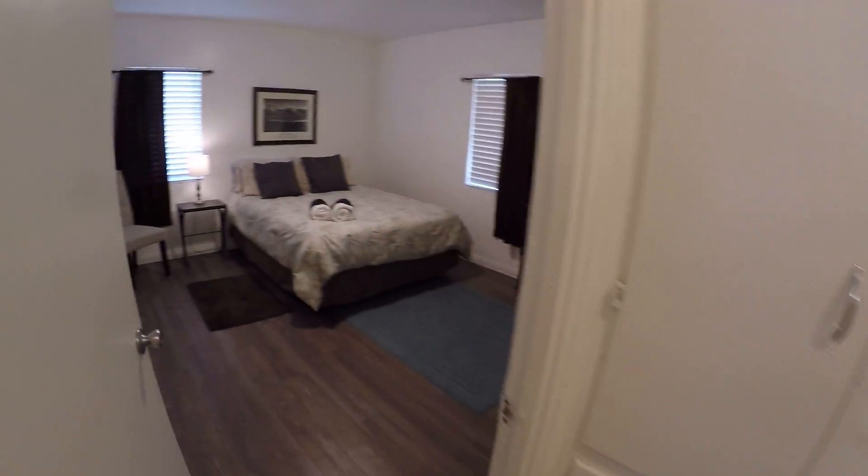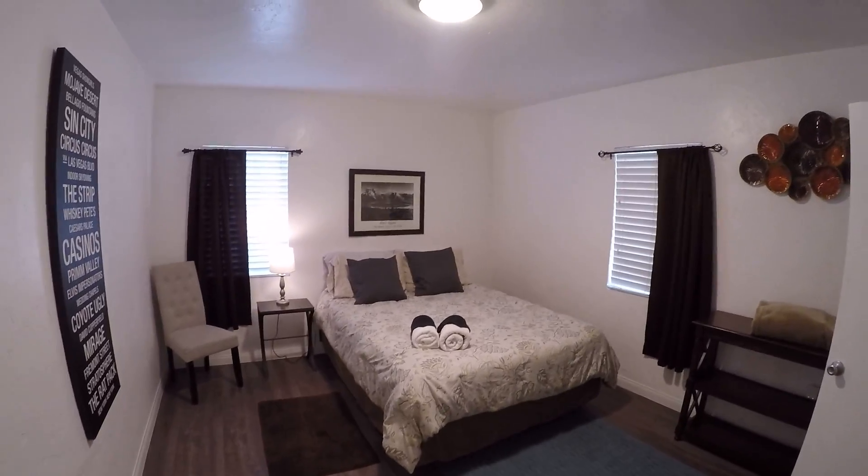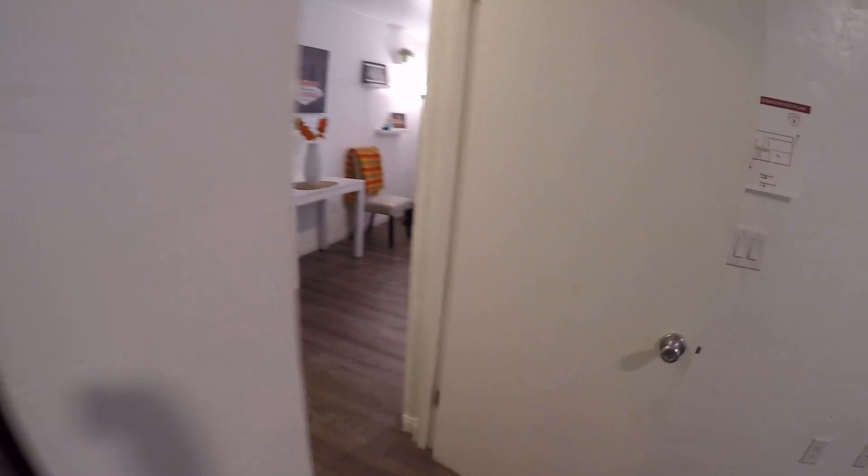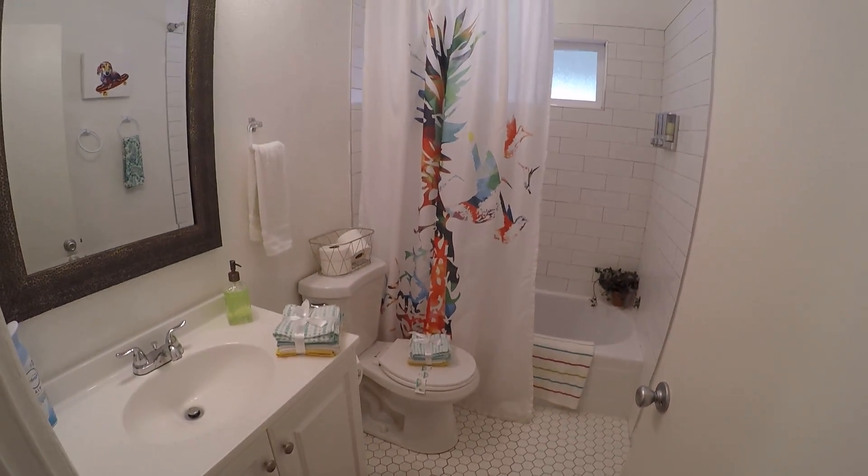Here's our first bedroom, complete with iron and ironing board. It has one full bath.